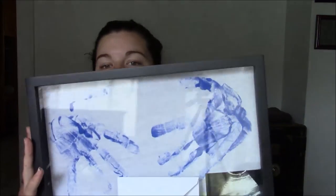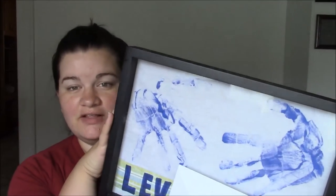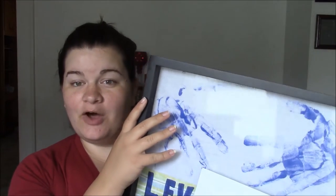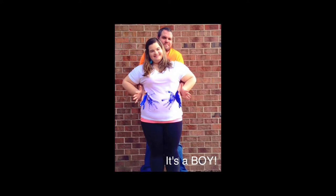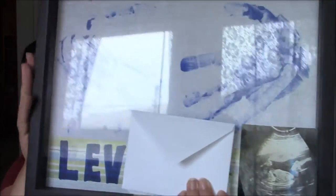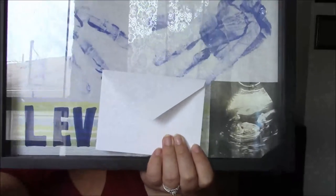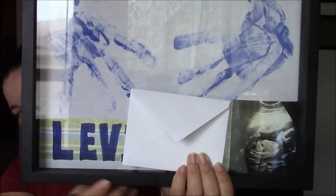Before I forget, my cousin Keisha made this wall hanging for us. Some of you may recognize the handprints — this is the shirt my husband and I used to do our gender reveal. Those are my husband's handprints in blue paint on my belly. She hung it in a window frame and it says Levi with our last name, and it's got his ultrasound picture on the side.